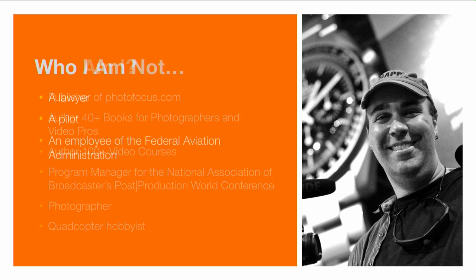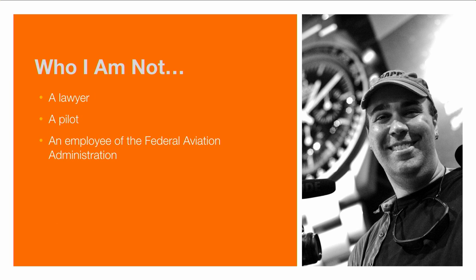What I am not, however, is a lawyer, a pilot, or an employee of the Federal Aviation Administration. I have been an early adopter of flying drones and quadcopters to get great shots, but I am not a professional pilot nor do I fly professionally. I'm focusing on the rules that affect hobbyists, and later in this video I'll walk you through the different guidelines that apply depending upon how you use a quadcopter.